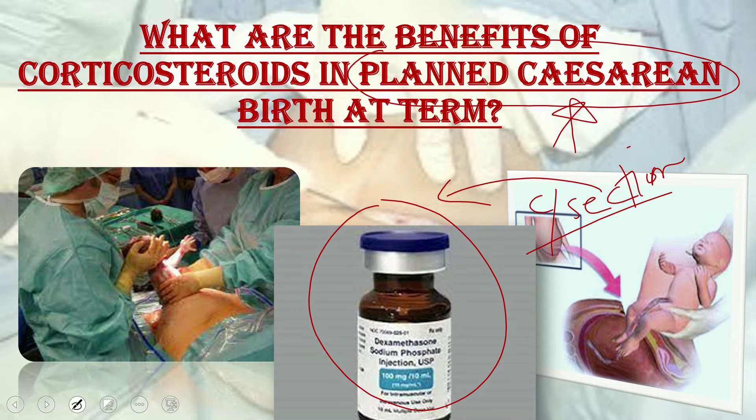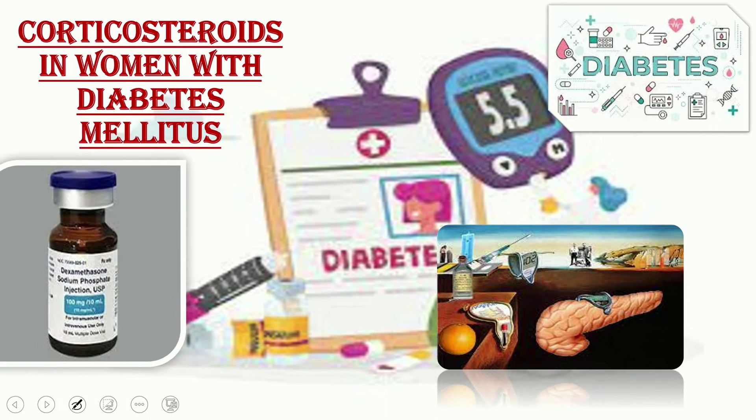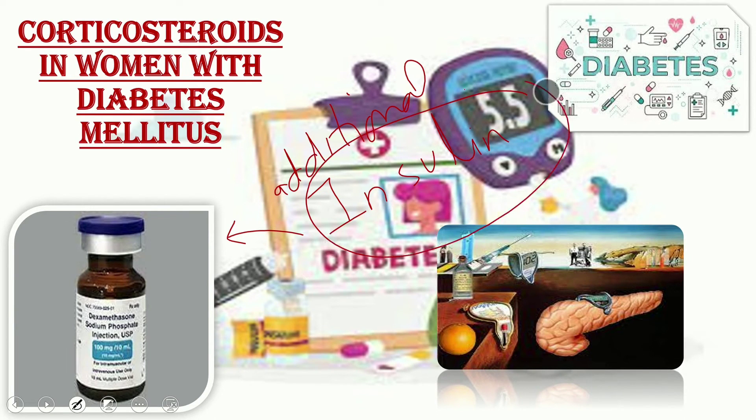Regarding corticosteroids in women with diabetes mellitus, diabetes should not be considered an absolute contraindication to antenatal corticosteroids for fetal lung maturation. The NICE guideline addresses their use in diabetic women, but if a woman with diabetes is receiving corticosteroids, additional insulin should be given according to the agreed protocol with close monitoring. Corticosteroid administration is associated with increased rates of hyperglycemia in the mother and hypoglycemia in the neonate.